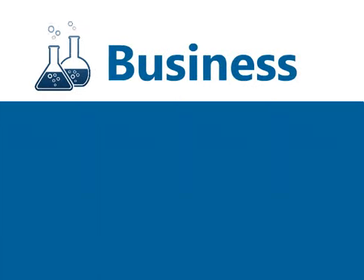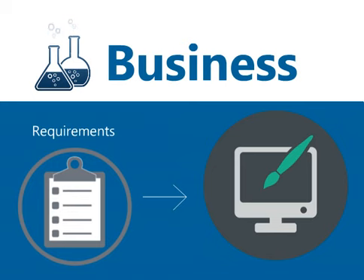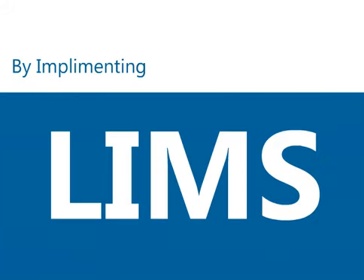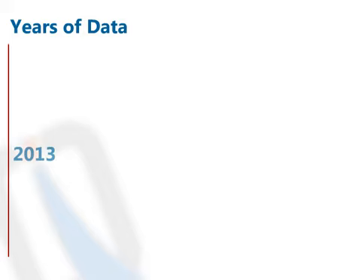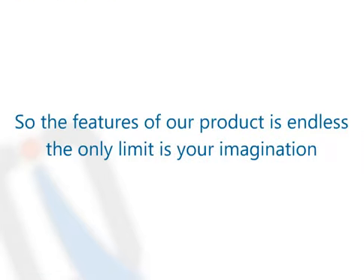LQMS is designed for you by understanding all your laboratory business and meeting your standard and regulatory requirements. Implementing a LIMS does represent an expense, but it will almost certainly be justified by several benefits: increased efficiency, reduction of paper files stored in dusty cabinets, and years of data kept easily without traditional archiving. The features of our product are endless — the only limit is your imagination.